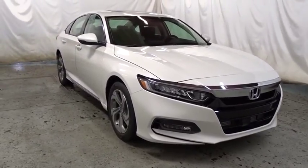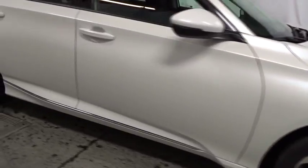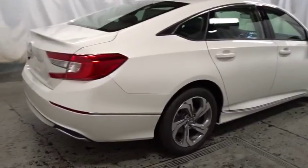Keyless entry, backup camera, leather-wrapped steering wheel, Bluetooth, front-wheel drive, fog lights, trip computer, Sirius satellite radio, outside temperature gauge, tachometer.